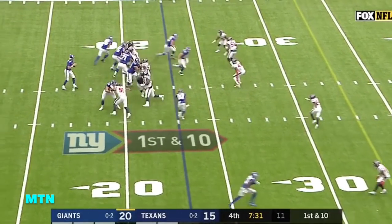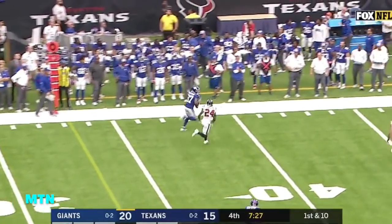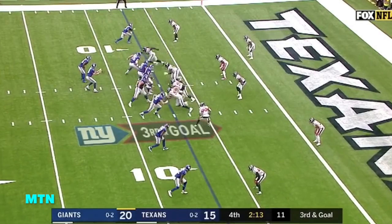Starting from the 23-yard line, Manning complete. Shepard is having a big day, and Sterling Shepard is finally forced out of bounds. Shepard in the slot right.